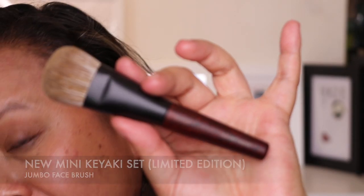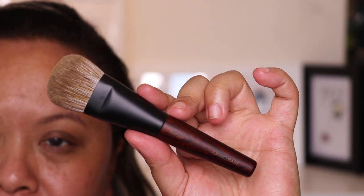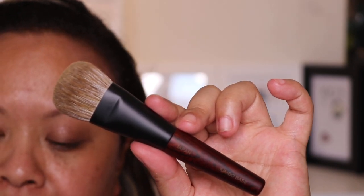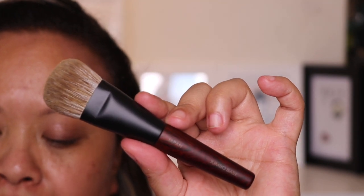The fifth brush is the jumbo base brush, a mini version of the Fusion Series jumbo base for fast, flawless application of complexion products. This limited edition set features Japanese-made brushes in travel-friendly mini sizes. The handles are crafted from Japanese Kiyaki wood, prized for its durability and beautiful grain — each handle is one of a kind, finished with a matte black ferrule that complements the wood's unique pattern.